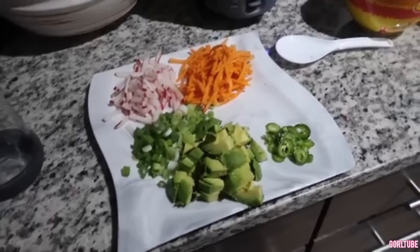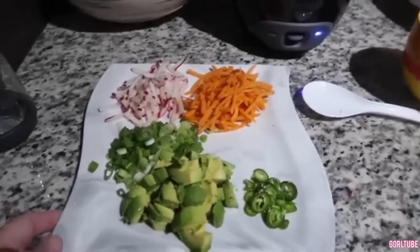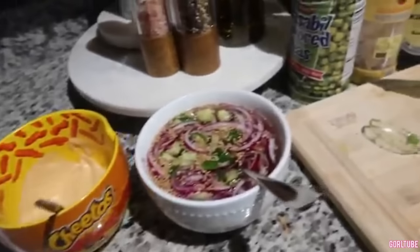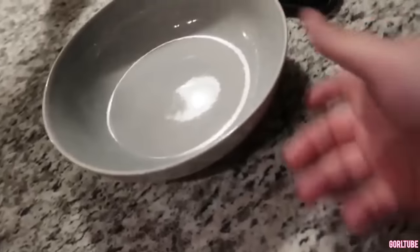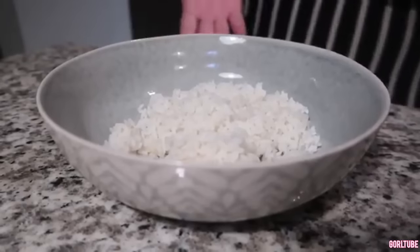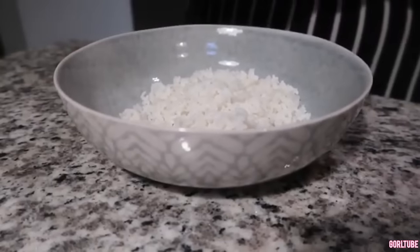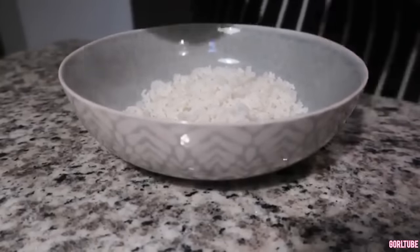Everything is pretty much done. I just have to take my salmon out of the oven. I put everything on a plate like an assembly line, and I'm actually going to plate it for you guys so you can see exactly how I'm doing it. Alright, it's time to build my bowl. We have the rice first, then my salmon which I already shredded up.